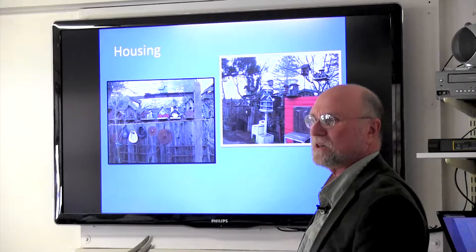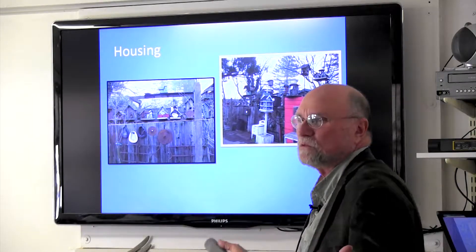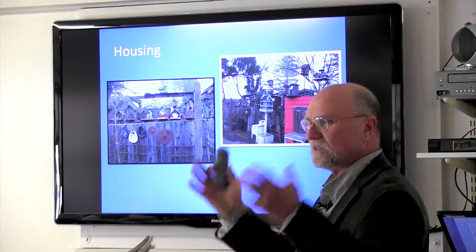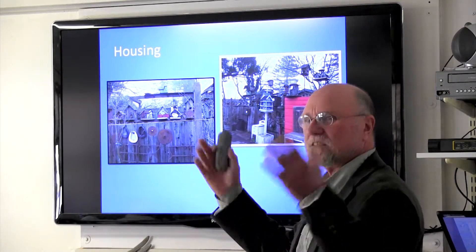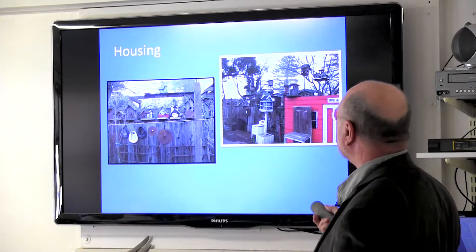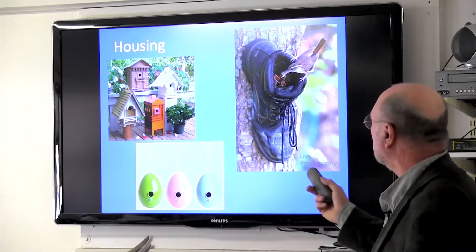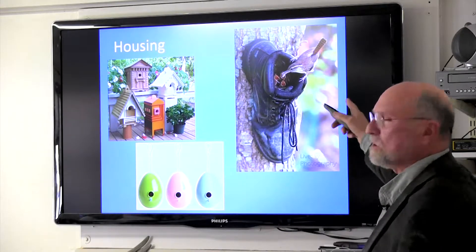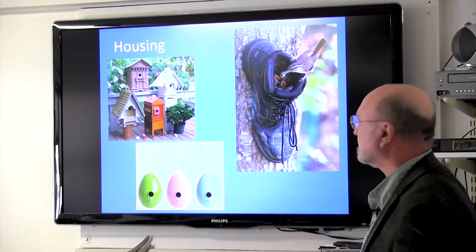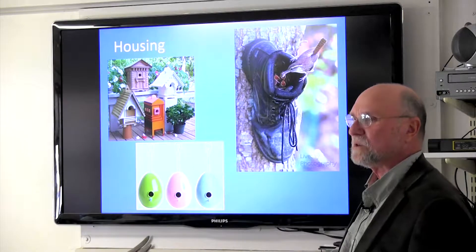Bird houses are also an opportunity for a little art in the yard. When you go back to that house with the big lawn and a little line of shrubs — what kind of life are you bringing in? It's like a dead zone. But offer some food, water, and housing, and you'll have birds and critters coming to visit. You bring your yard to life. Look at this creative idea — some old shoes! Wrens in particular will go find an old shoe or box in the corner of the yard and make their nest in it instead of a fancy house.